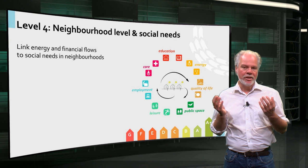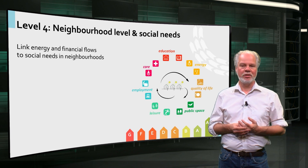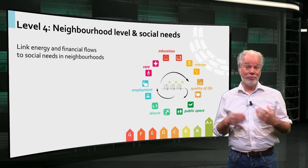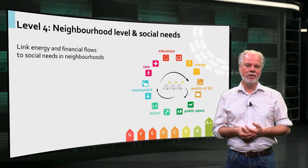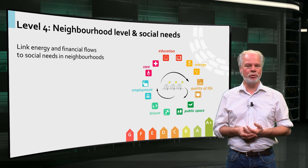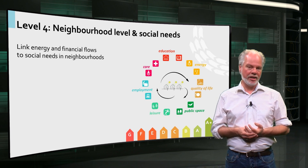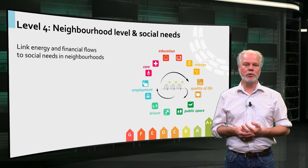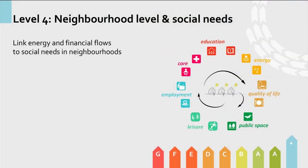For example, by using residual heat from nearby factories, by sharing facilities such as windmills or biomass installations, solar parks, cars, and bikes. Engaging residents in sustainable housing management can be the starting point for other activities that increase social cohesion and sustainability and create more attractive neighborhoods. By adopting a perspective that goes beyond the individual dwelling, neighborhoods can be created that might well be able to produce more energy than they consume.